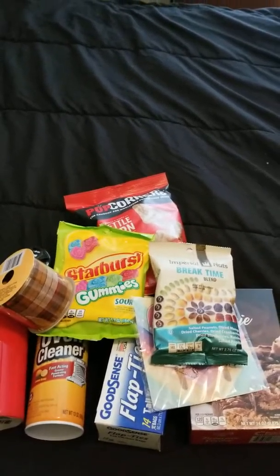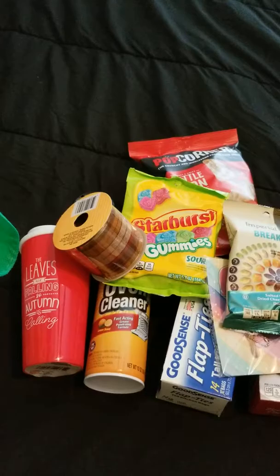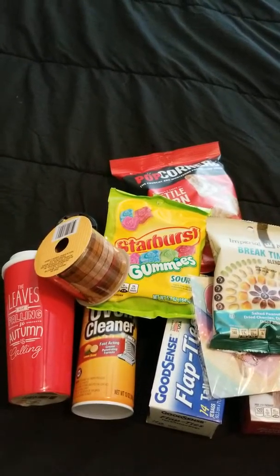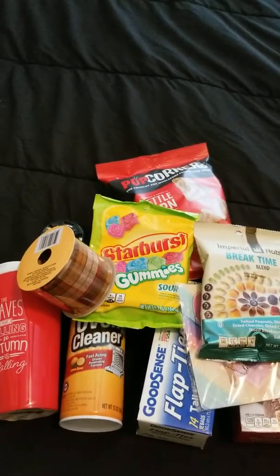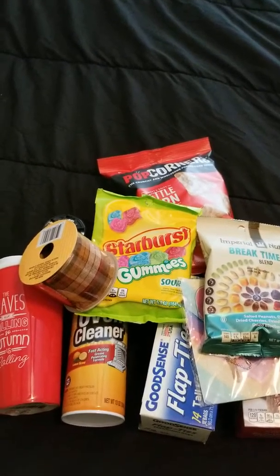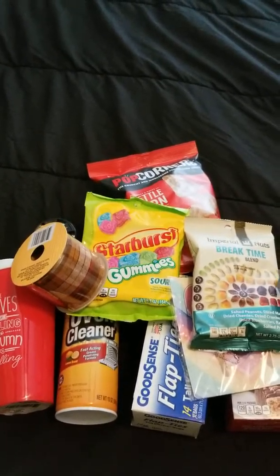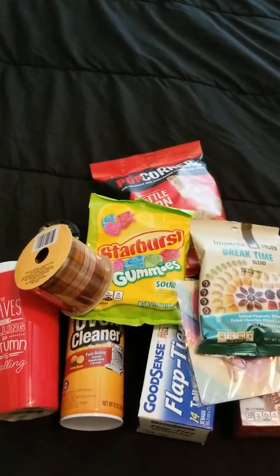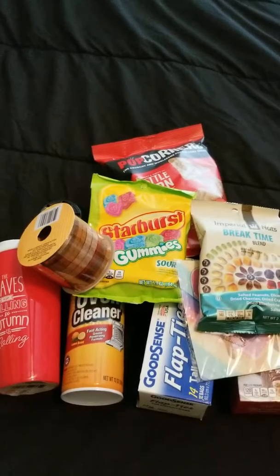That's my haul for this weekend — I hope you liked some of the items. I've posted Instagram pictures of the clothing I got from Goodwill, and I'm going to start posting on Instagram how I style the pieces and how they work with the wardrobe I already have, so stay tuned for that. I really appreciate you stopping by to watch my video — have a great day!